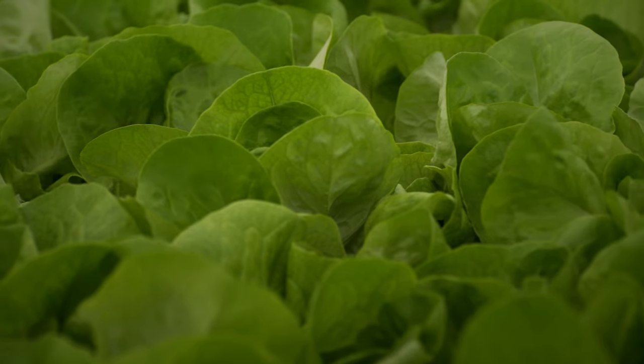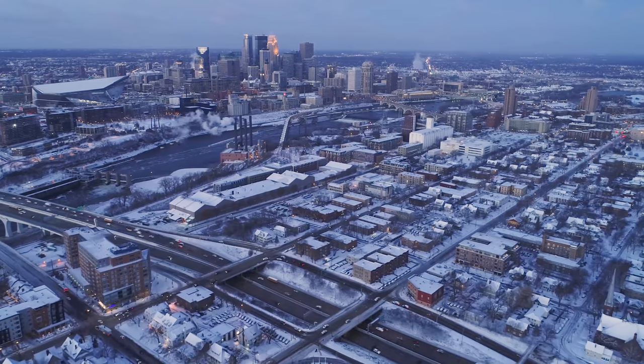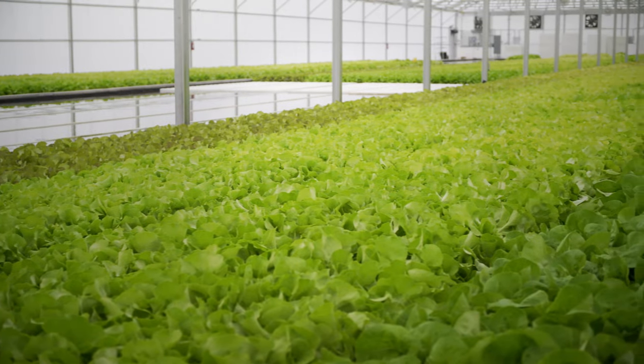We're seeing aquaponics facilities all over — on rooftops, in schools, in food deserts such as on islands where they can't get fresh produce. In the middle of winter in Minneapolis, for example, you can get food that was just harvested that morning on your table because of indoor food production, with aquaponics being one of those solutions.